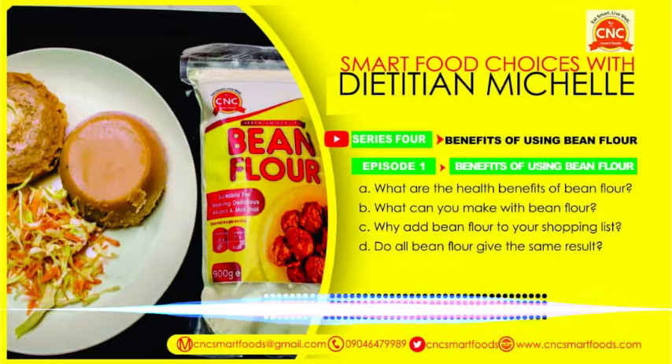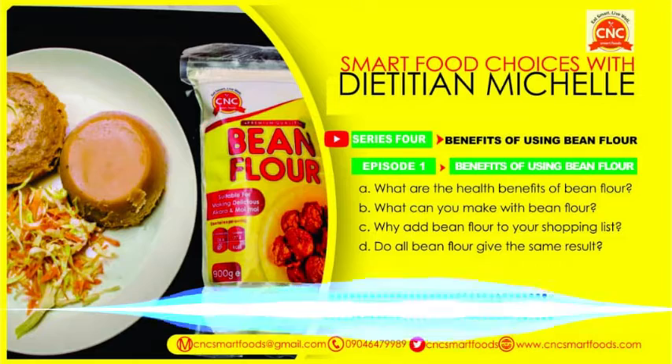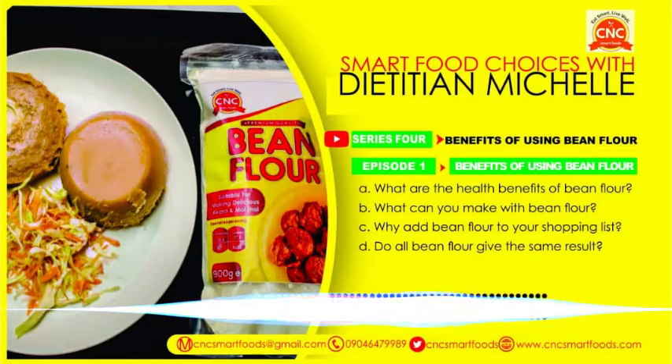There are many things you can do with bean flour — not just akara and moimoi. You can also make bean cake. Instead of using a moimoi plate, after mixing, you put it into cake pans and bake it. It comes out very nice. So for days you feel like taking tea and moimoi, that baked one comes out really nice. There are a lot of things you can do with bean flour.